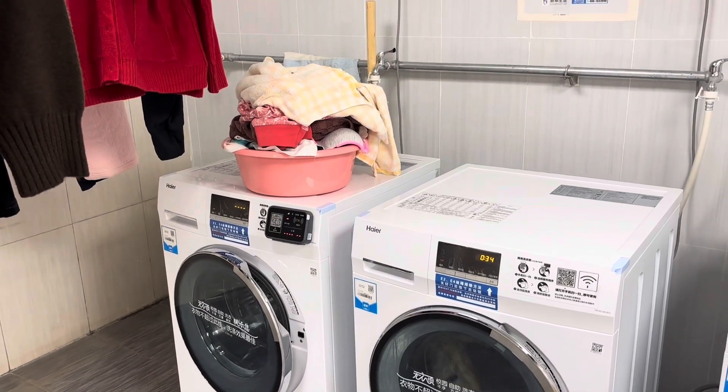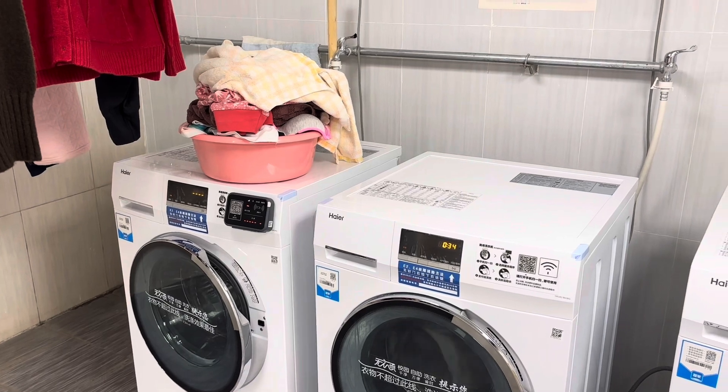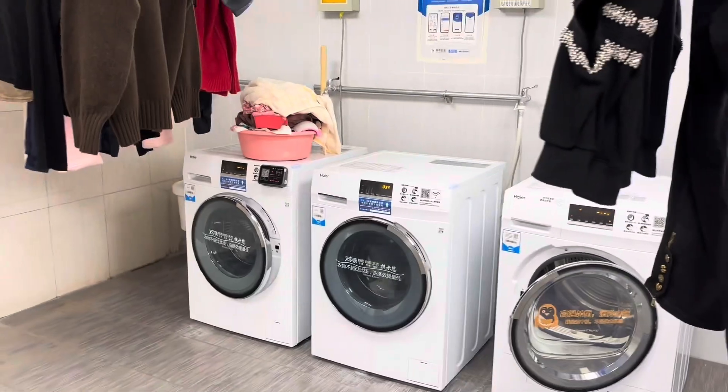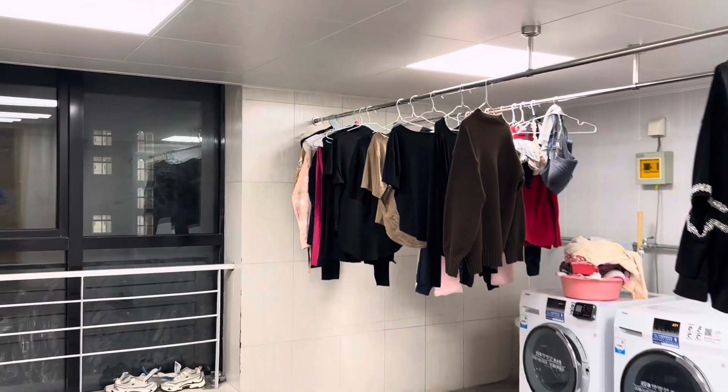Hi guys, today I'm going to show you how I wash my clothes here in China. We have this laundry room that has three washing machines, so this is the room.